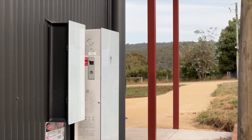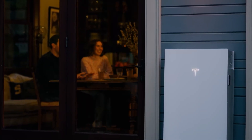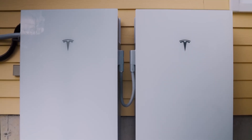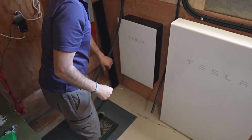Tesla also offers a 10-year warranty, guaranteeing at least 70% capacity retention for the Powerwall. However, Tesla batteries have some drawbacks — the Powerwall is generally pricier than other battery options on the market.